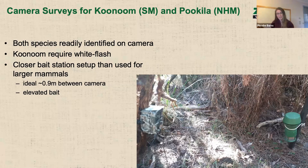Both species are readily identified on camera traps. For the Kunum or smoky mice, you need white flash cameras to be able to tell the difference between them and bush rats. I tend to use a much closer bait station setup than you'd traditionally use for potoroos or cats — just under a metre between your bait station and your camera trap.